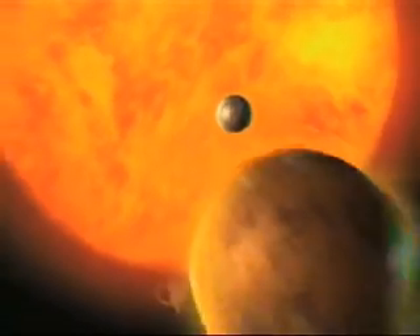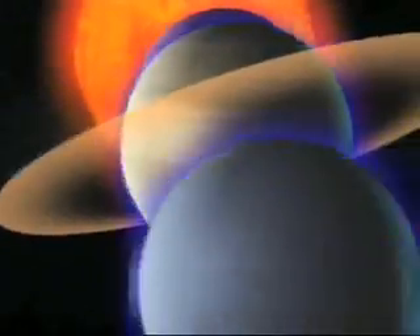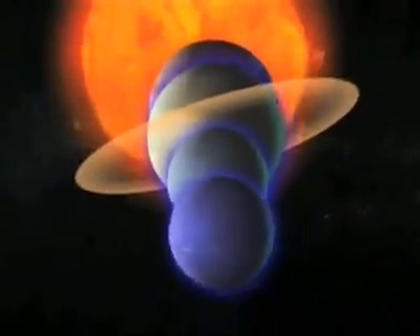The solar system is divided into two distinct regions. Mercury, Venus, Earth, and Mars make up the inner solar system, while Jupiter, Saturn, Uranus, and Neptune make up the outer solar system.